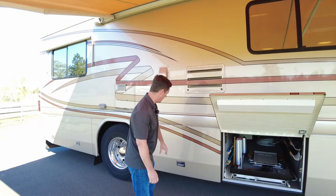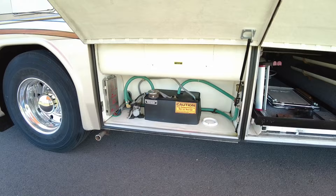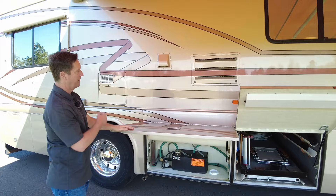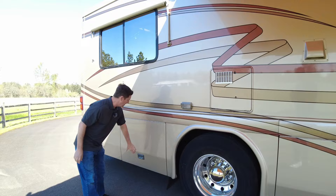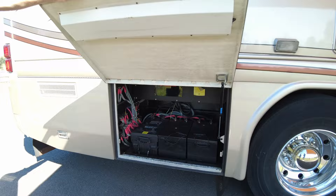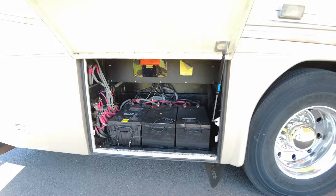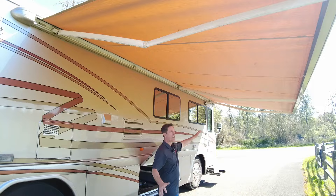In this bay, we're going to have your hydronic heater, which gives you a really good heating system inside the coach. It's also supplemented with a 10-gallon hot water heater off electric or propane. Back here is your batteries — two house batteries and one cranking battery. I really like the awnings. This is a Girard electric awning with a wind sensor, giving you great coverage out in your patio area.